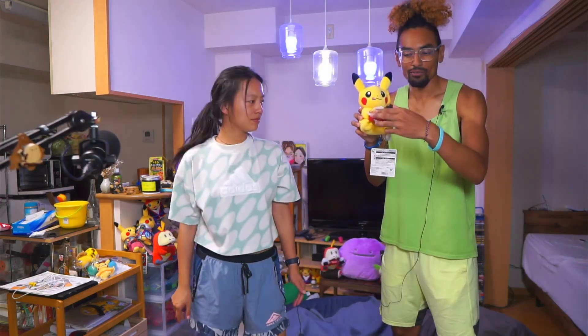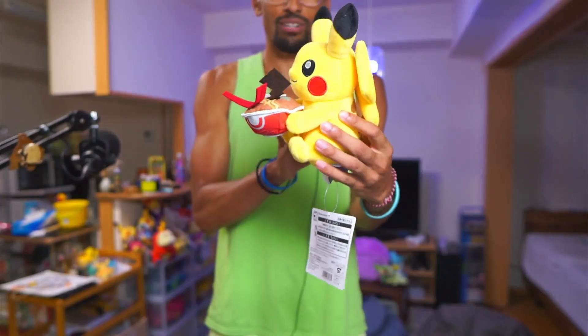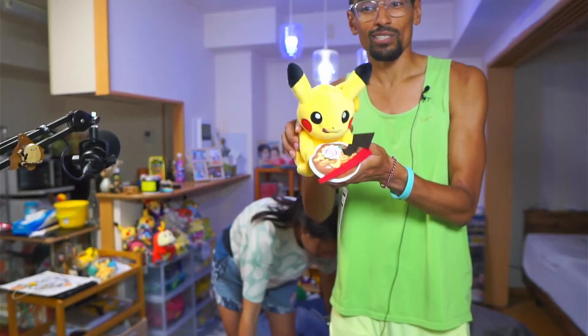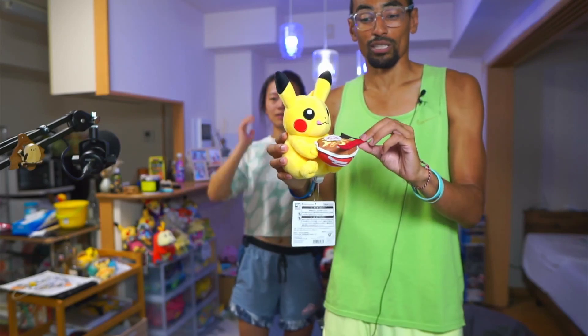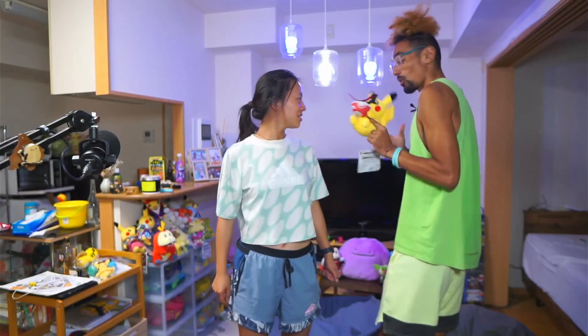Fourth one is Pikachu eating ramen with his chopsticks — you can see right here. A very, very lovely plush as well. This is from Pokemon Worlds, obviously, so this is going to be one of those rare ones that you're going to want to keep as a collectible. So, we got this one as well — also 2,600 yen.